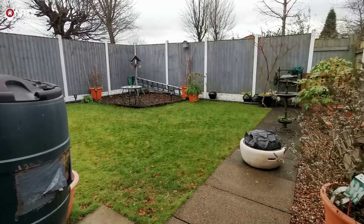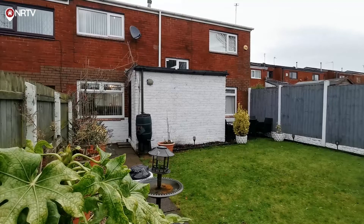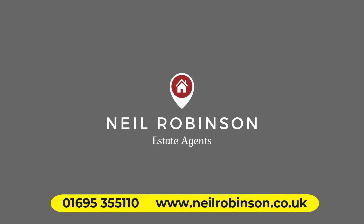Outside, the garden is enclosed, south facing and not overlooked, with lawned and paved areas. Charnock is now available to view through Neil Robinson Estate Agents. We'll see you next month.